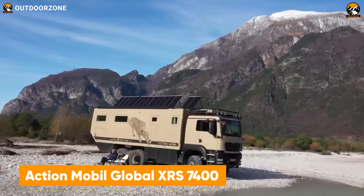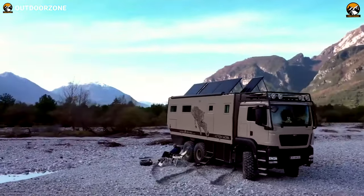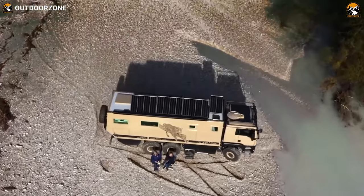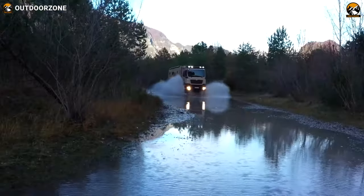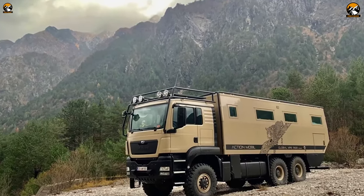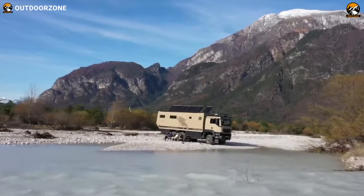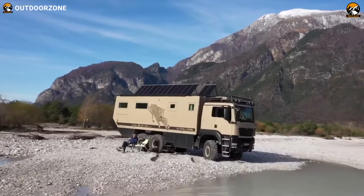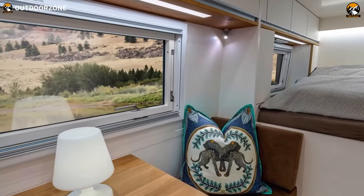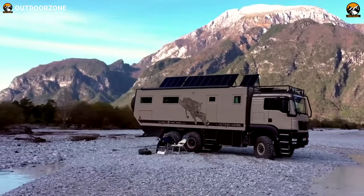Here's the Global XRS 7400 from ActionMobile, a German magnificence to crusade over the most challenging trails. Being one of the largest 6x6 models, this vehicle offers serious equipment and luxury. Based on a MAN TGS chassis, the Leopard utilizes its 630 horsepower and all-wheel drive efficiently with differential locks on all axles. Even after such an effective performance upgrade, the XRS 7400 consumes noticeably less fuel to extend expedition range. Its grand interior design and well-capable solar panels complete the package.